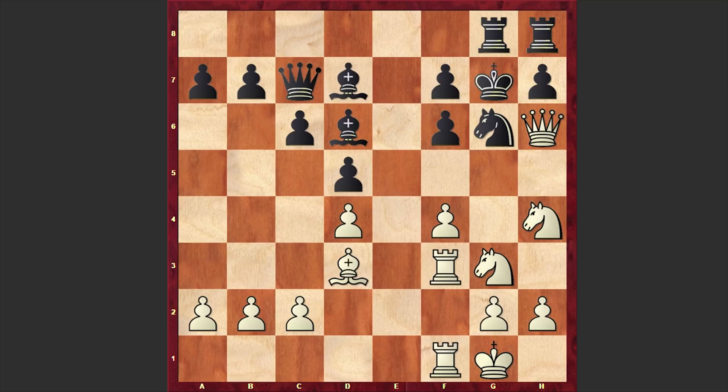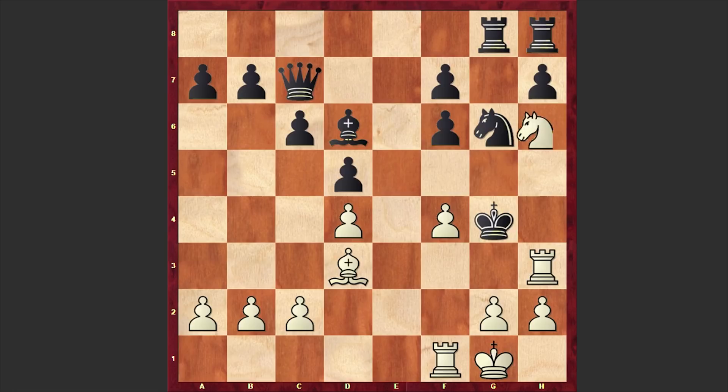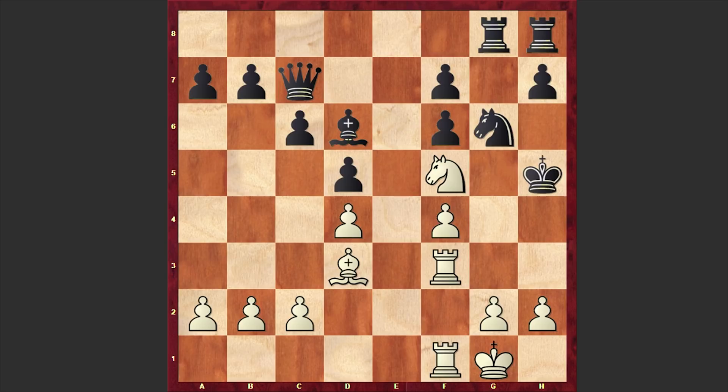With this queen sacrifice, white forces the enemy king to journey forth into his camp where black's king will be shown no mercy. All black could do was accept the queen sacrifice, after which we have Nf5 check, Bxf5, Nxf5 check, Kh5, g4 check. Instead of g4, Rh3 check is equally strong — in both cases white is checkmating in 3, either from h6 or from e3. In our game after Kh5 we have g4 check, Kxg4, Rg3 check, Kh5, and finally checkmate is on the board after Be2.